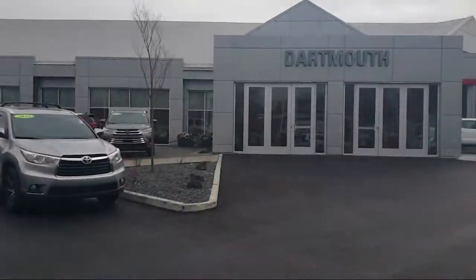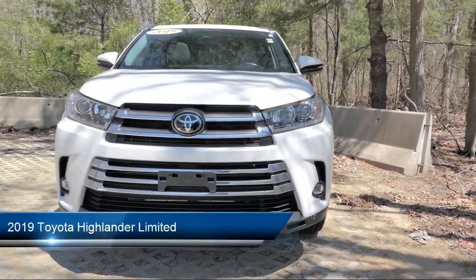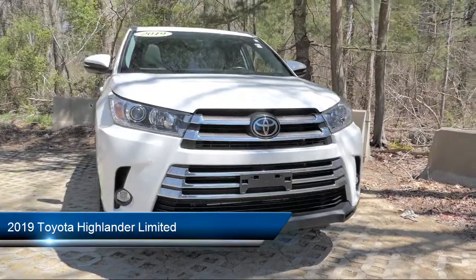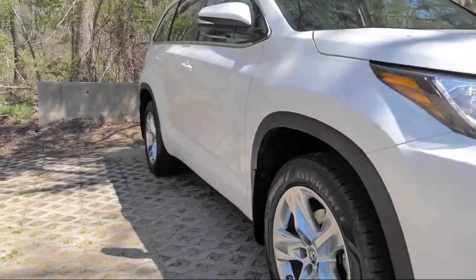Welcome to Toyota of Dartmouth. Here's a look at one of our quality pre-owned vehicles from our great selection of cars, trucks, and SUVs. It comes equipped with many standard and optional features and has less than 40,000 miles on the odometer.